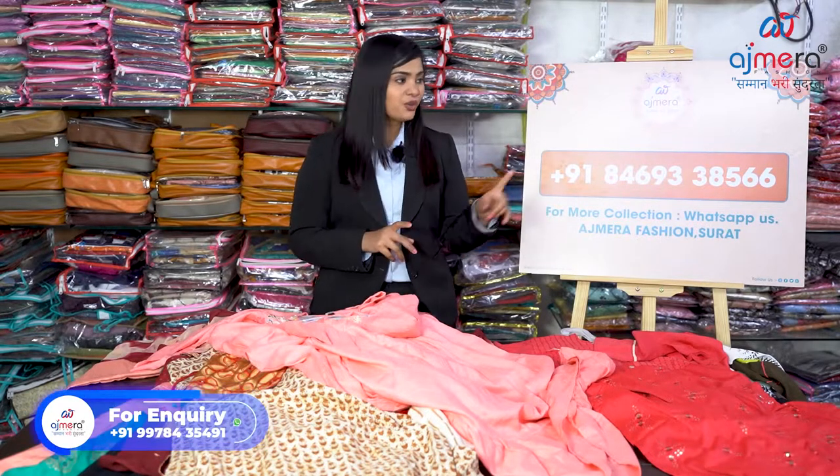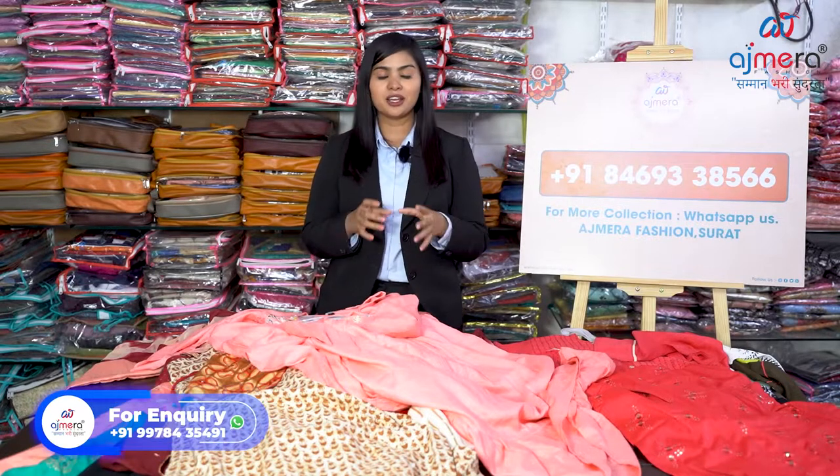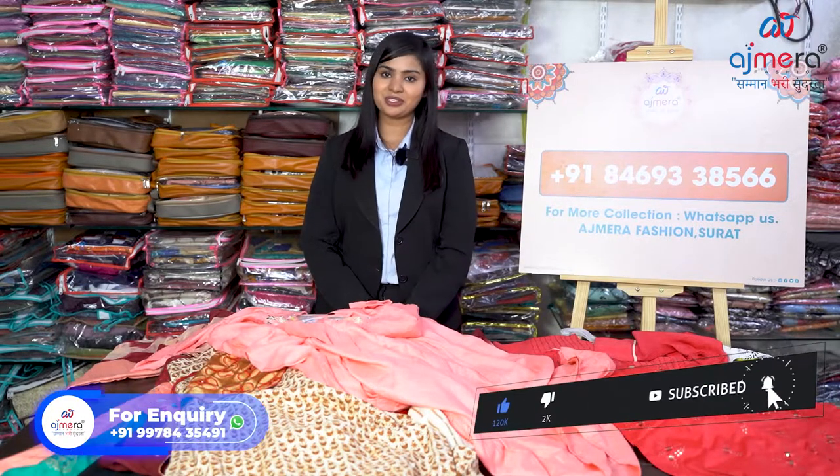For more details, do contact us on this number. Transportation is available all over the globe — in India and out of India. You can start your business from home, from a small village, small town, metro city, or out of the country, because we have export quality varieties. This was our video about kurti and plazo. If this was informative, don't forget to like, share, and subscribe. That's it for today — signing off.